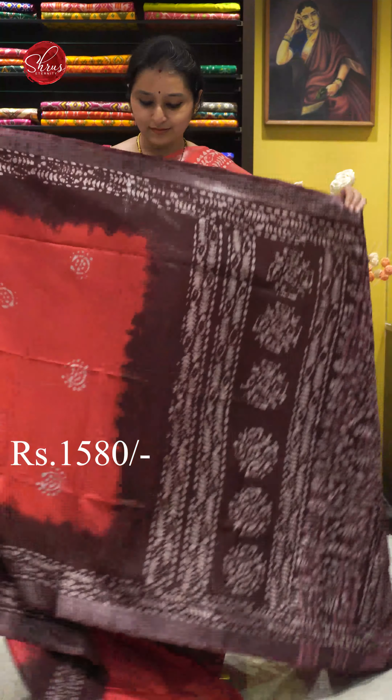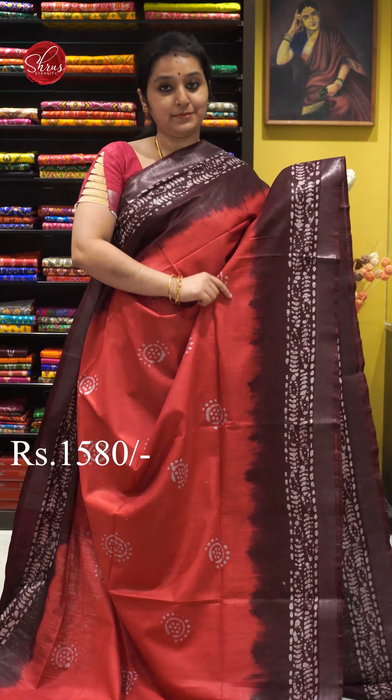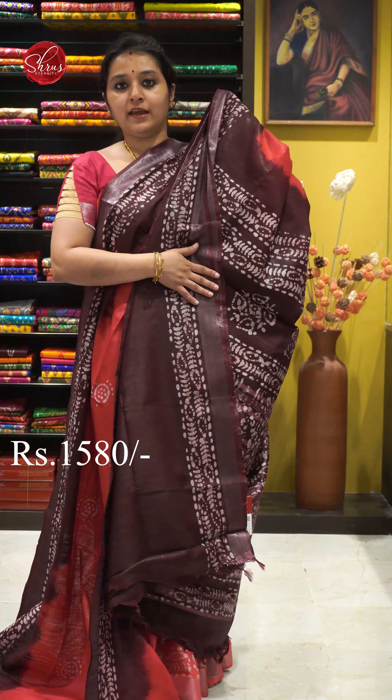Next we have a tomato pinkish red with brown combination — it's a very pretty colour combination. Silver colour jari border on either sides. Batik printed patterns all over. A beautiful batik printed palloo and a plain brown colour blouse. Priced at 1580.